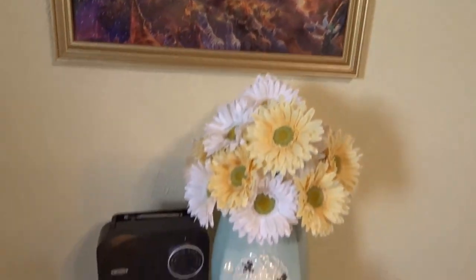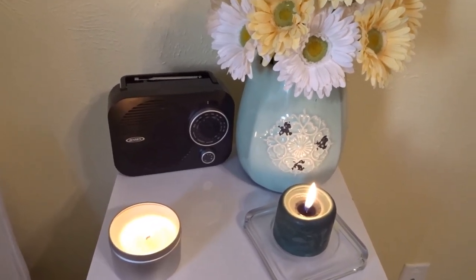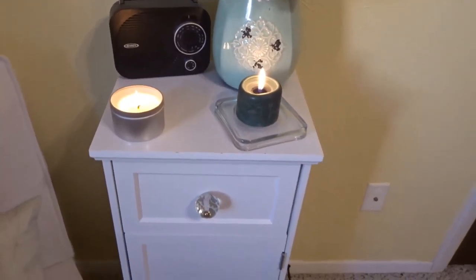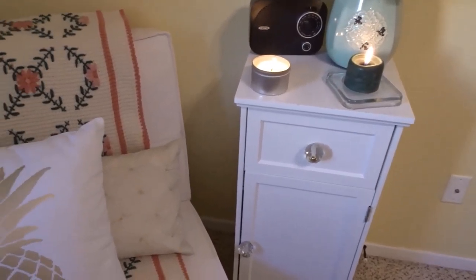I'm obsessed. Here's my little table with my daisies and my candles, and yes, I have an old school radio. Because when I'm working I do listen to music — it helps me stay productive.